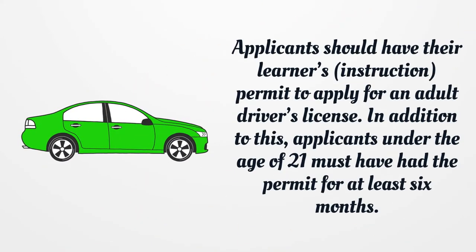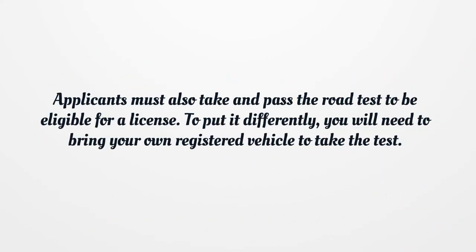Applicants should have their learner's instruction permit to apply for an adult driver's license. In addition, applicants under the age of 21 must have had the permit for at least six months. Applicants must also take and pass the road test to be eligible for a license, and will need to bring their own registered vehicle to take the test.